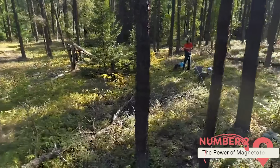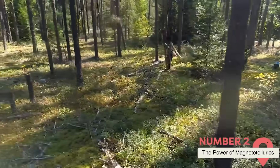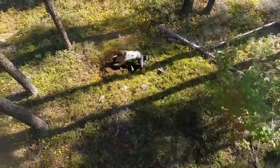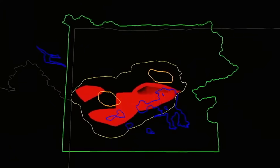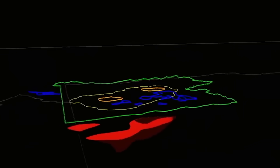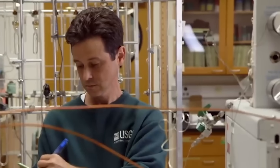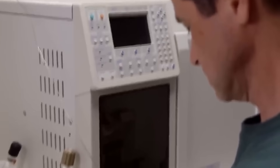The power of magnetotellurics. To understand the recent discoveries at Yellowstone, one has to appreciate the advanced technology behind them. Magnetotellurics, once a relatively obscure geophysical method, has quickly become one of the most valuable tools in volcanic research. By tapping into natural electromagnetic fields generated by solar activity and thunderstorms, scientists can examine what lies miles beneath the Earth's crust without drilling a single hole — a game-changer for a place like Yellowstone where access to subterranean features is limited and often dangerous.